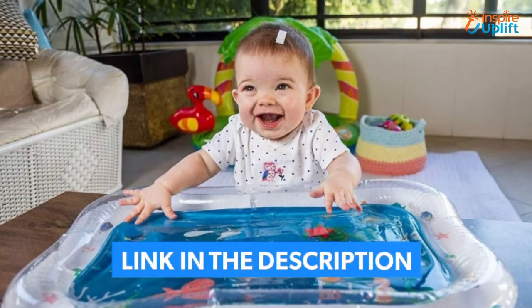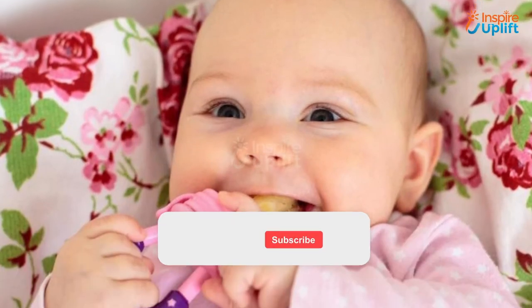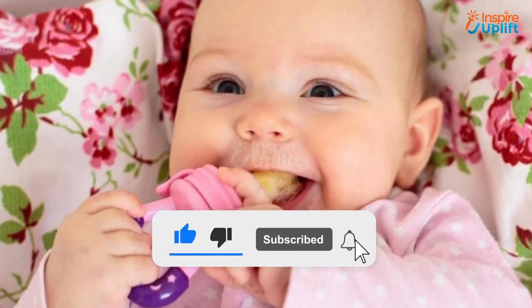Check the links shared in the description box for more information. Subscribe to our channel and press the bell icon for the latest videos.